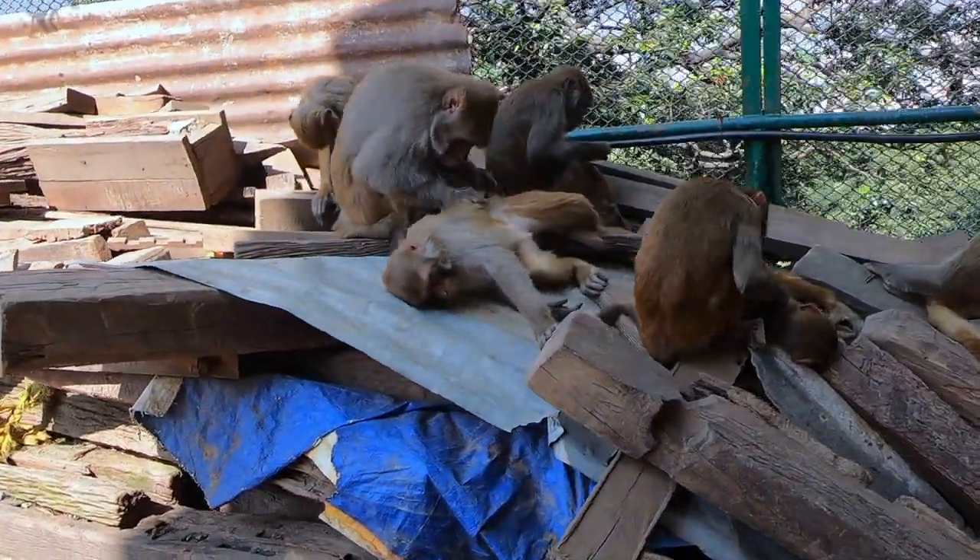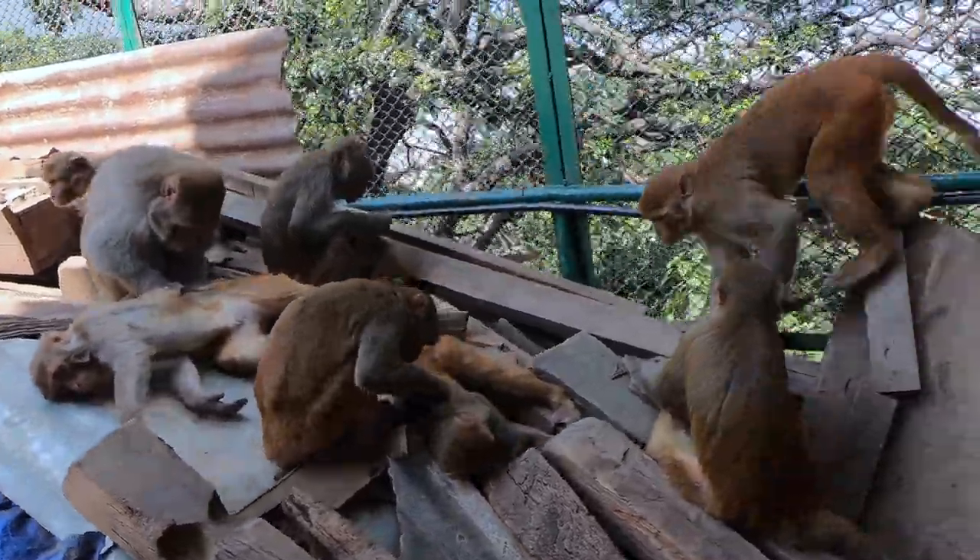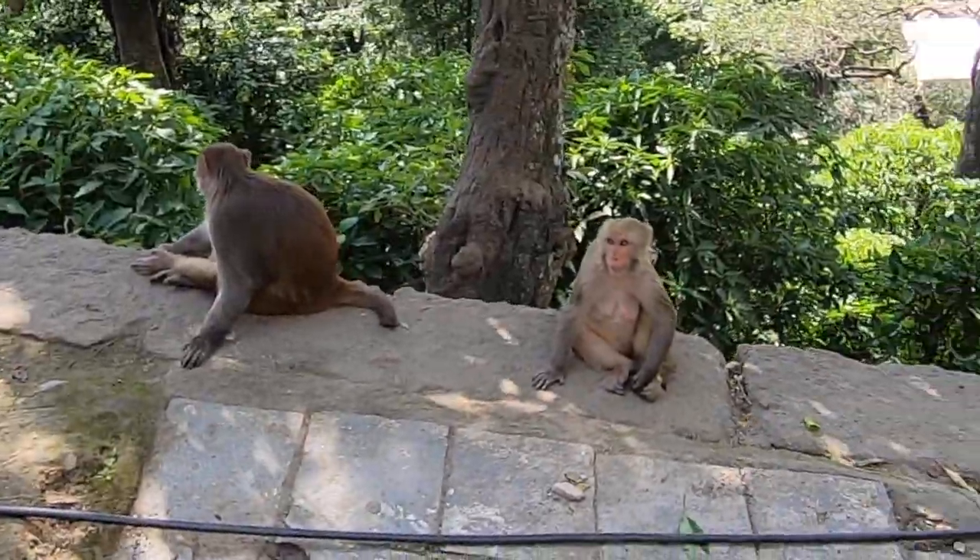No Monkey Temple would be complete without lots of these little guys, and friends, there are plenty of them right here.